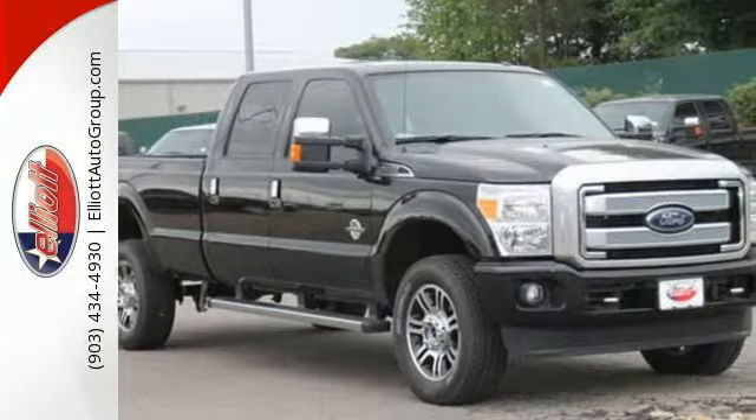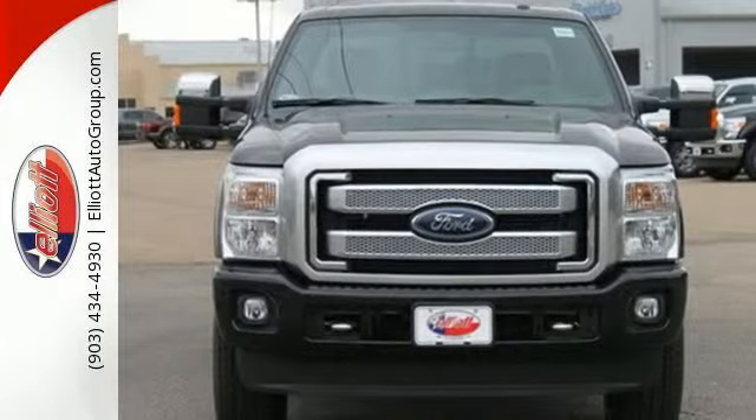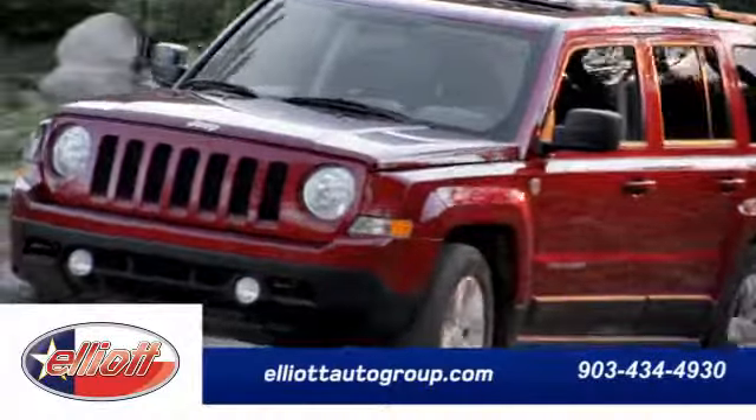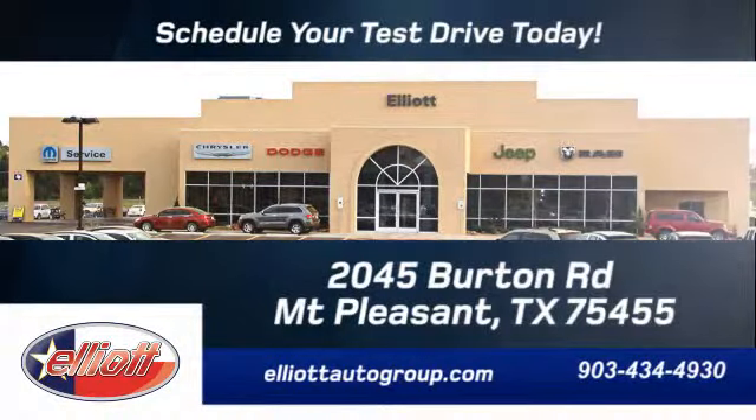It's a good-looking workhorse you can count on. Take it for a test drive today. Schedule your test drive today — we're located just off I-30 on Burton Road in Mount Pleasant.